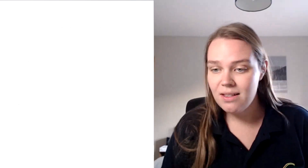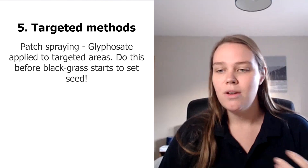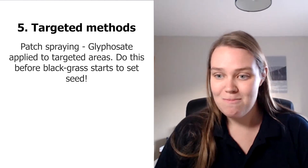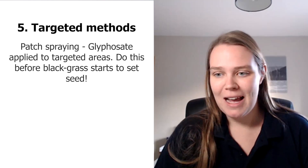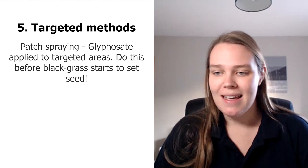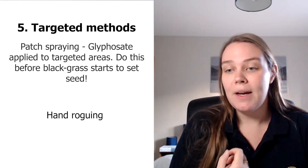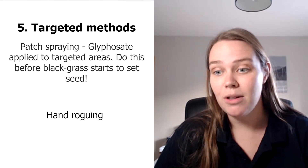Another option inside the crop is patch spraying. If you've got a particularly bad area of blackgrass in a field, you can go through it with glyphosate. Yes, it means you lose part of the crop, but it also kills that blackgrass population — ideally done before the blackgrass goes to ear and starts to set seed. If it's already set seed and drying out, you might as well leave it. There's also the option of hand roguing, which is tedious and costly, but one of the most effective ways of getting on top of blackgrass populations in the growing season without losing any crop.